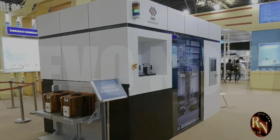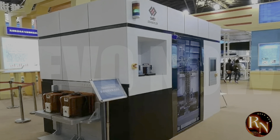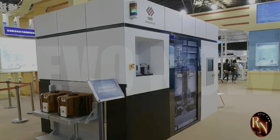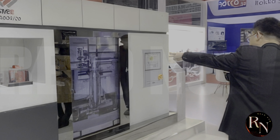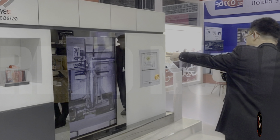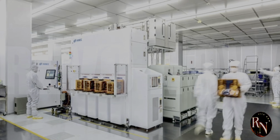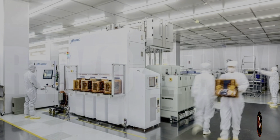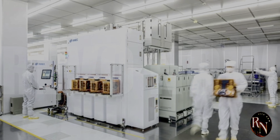China's SME lithography machine is set to revolutionise the semiconductor industry, and I'm here to show you why it might just outpace ASML. China is finally taking a bold step in the semiconductor industry, and it's all thanks to the SME lithography machine. This cutting-edge technology is being hailed as China's answer to ASML, the Dutch company that's been dominating the market for years.